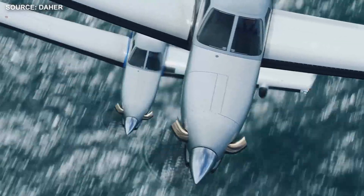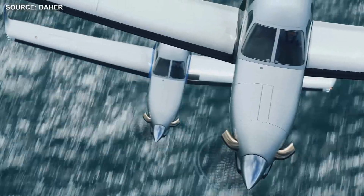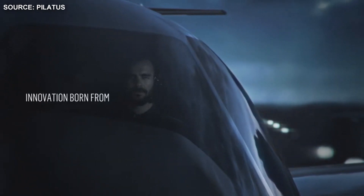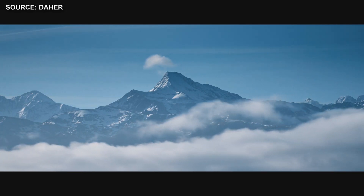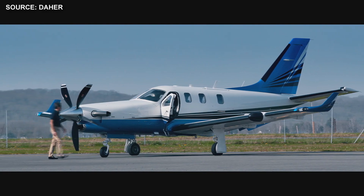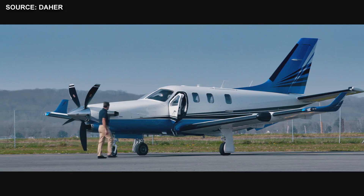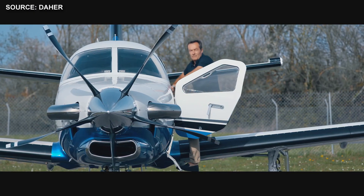When it comes to speed, the TBM 940 wins — it has a max cruise speed of 330 knots, while the PC-12 NGX has a max cruise speed of 290 knots. The TBM 940 can also fly higher with a service ceiling of 31,000 feet, while the PC-12 NGX can fly up to 30,000 feet. Not a huge difference, but it is a difference.